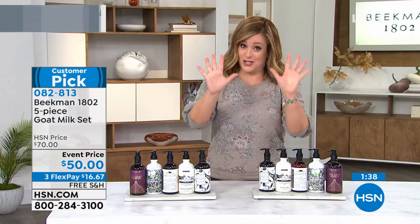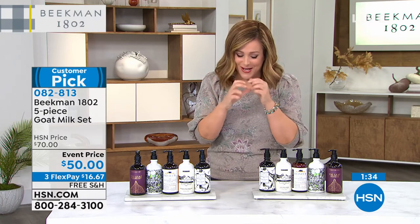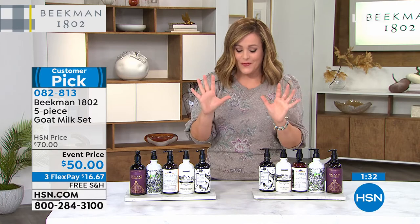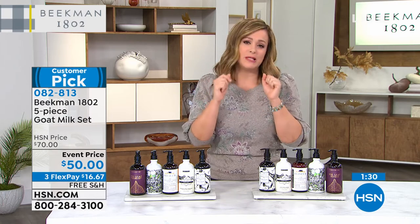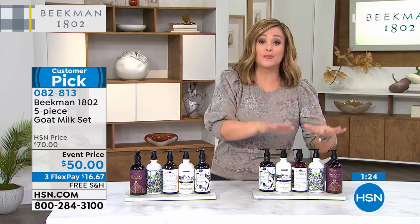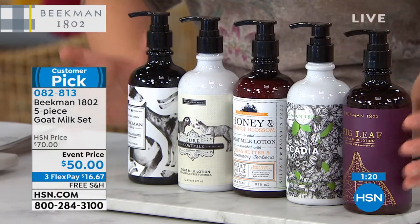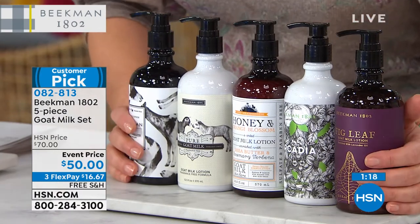I just went to the dermatologist because my hands were really bad — I get really bad stuff going on from stress. She said please, please, please — I know you have to wash, but every single time you wash, I need you to restore the mantle. I need you to put the lotion on. You can choose today on the FlexPay the assorted matching lotions as well.